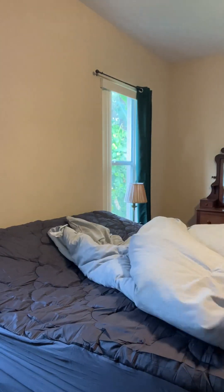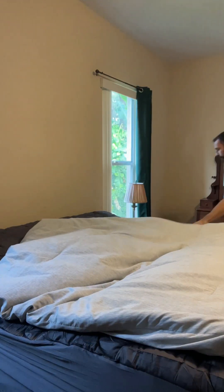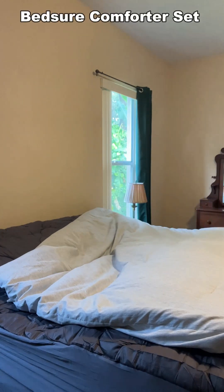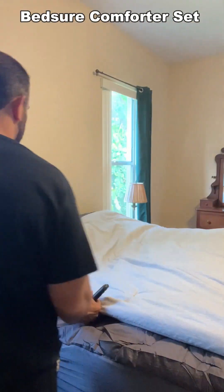Now on top of all that, I picked myself up a bed skirt and a gray duvet comforter, and this is super comfy as well. Going to be perfect for those long winter nights and just a comfortable way to relax in bed.